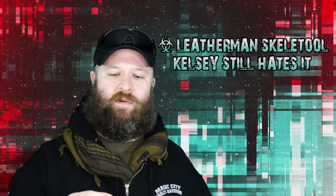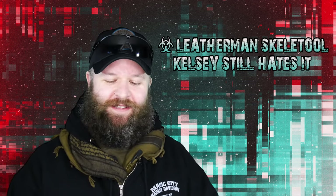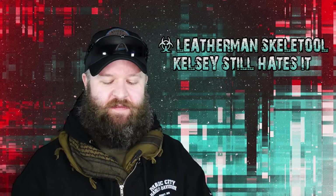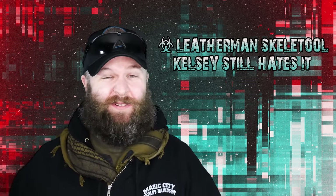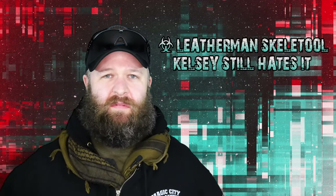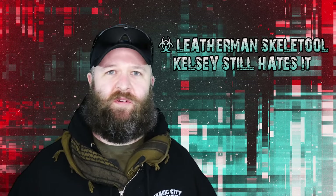I forgot to add — I do carry a multi-tool of some sort. This is a Skeletool. This has grown on me since my last video. I kind of hated it at first, but I've been using it quite a bit now. I do carry the bit driver attachment. I usually have it in my coat pocket, jacket, or in my car, just so I have some sort of tool.